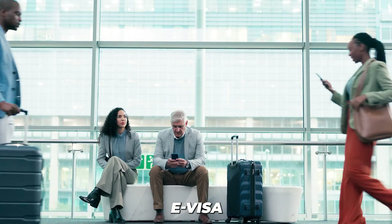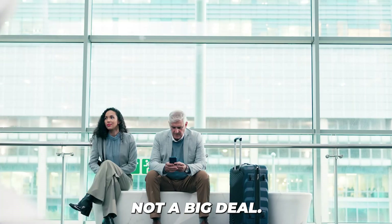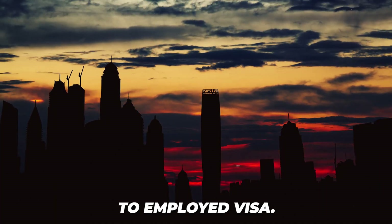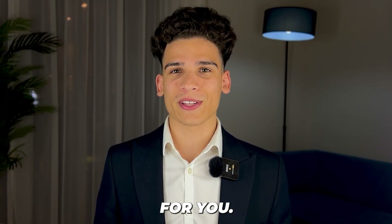If you have your e-visa but went through the border without stamping it, don't worry — it's not a big deal. It'll just take one day to switch your visa from tourist to employed status. We'll handle this for you if it happens.